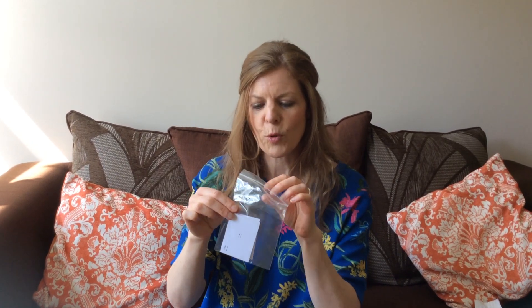Each of you should have been given a pack which looks something like this — it might not be this colour — but inside your pack you will have some reading cards like this. My pack is quite small, but you might have quite a chunky pack.